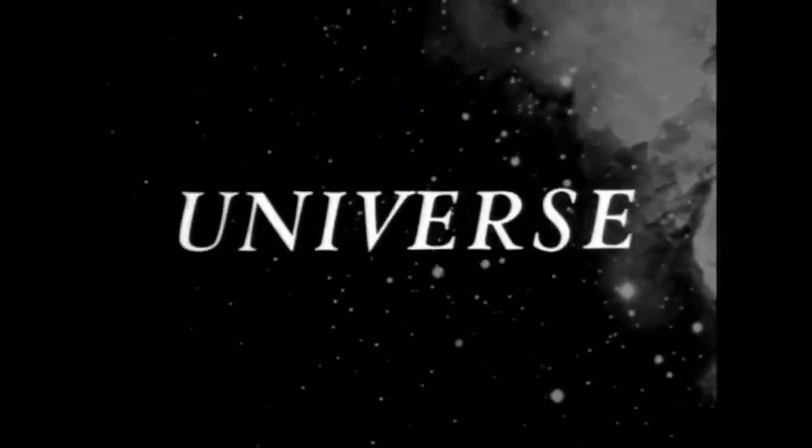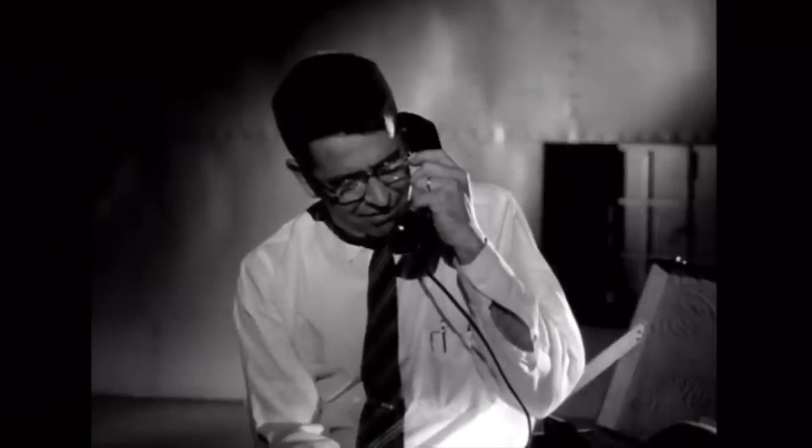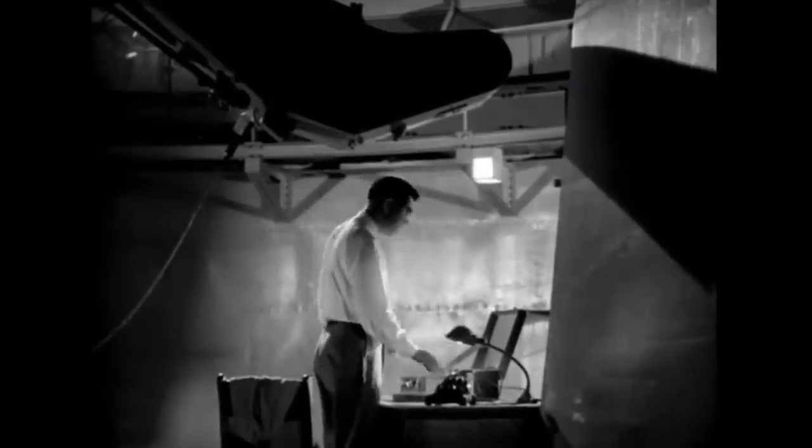Coming in at number four is probably the most obscure film on the list — it's the 1960 short documentary film Universe, done by the National Film Board of Canada. This film starts off on Earth following an astronomer around an observatory. They really take time and don't rush things. There's no music in the background — you can hear all the sounds of the telescope, all the gears getting in line, the doors opening up. It's just really simple.